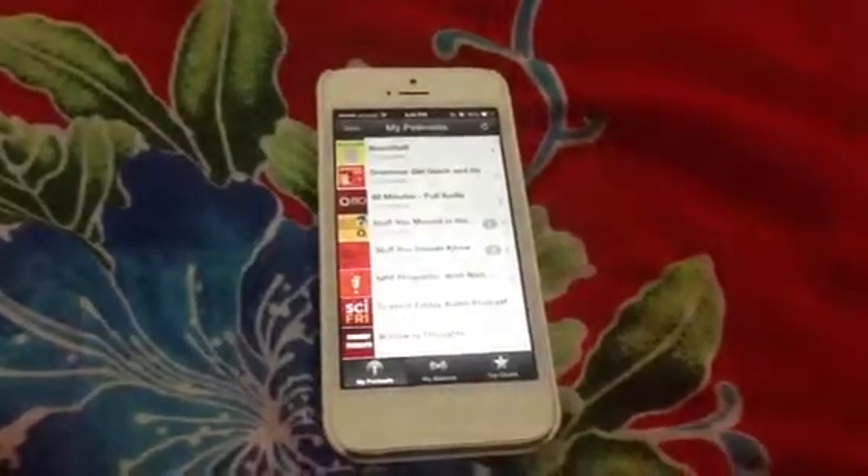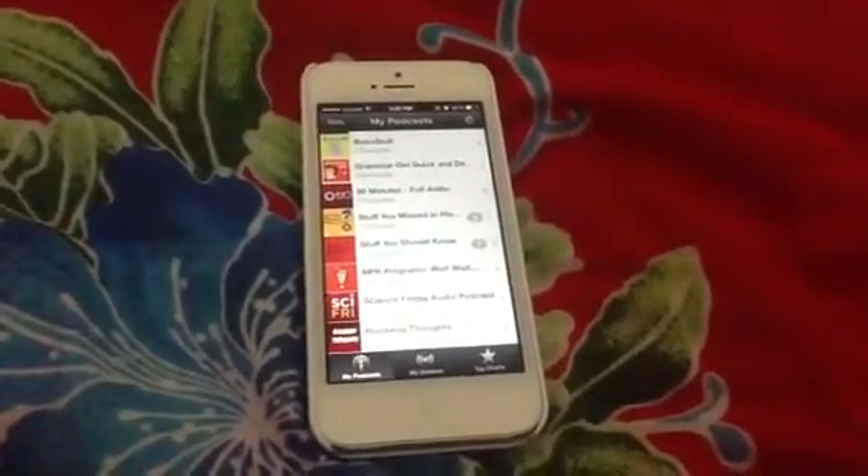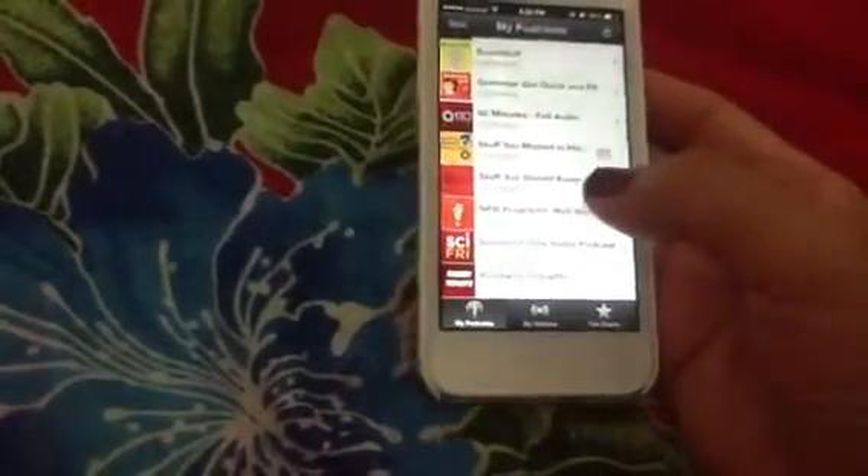One of my favorite pastimes is listening to my podcast, either while I'm driving or doing something at home. In order to distract myself, I listen to my podcast. My favorite podcast program, of course, is still the issue.